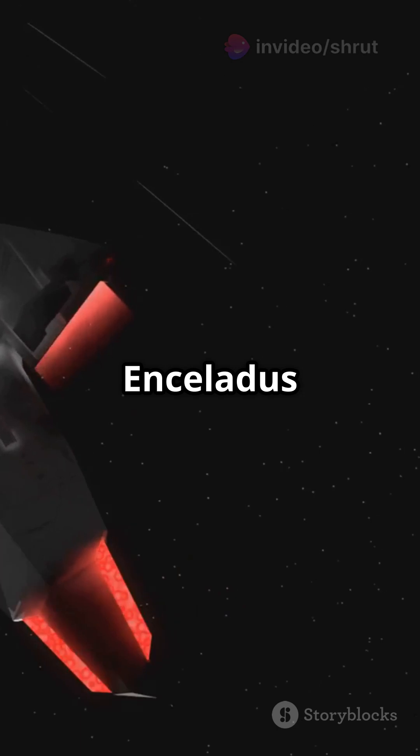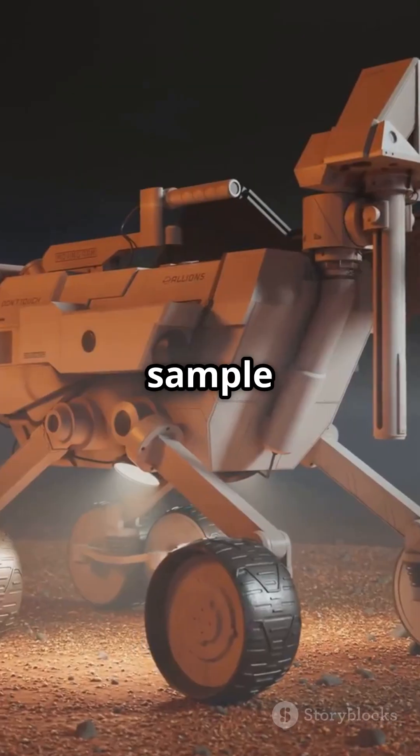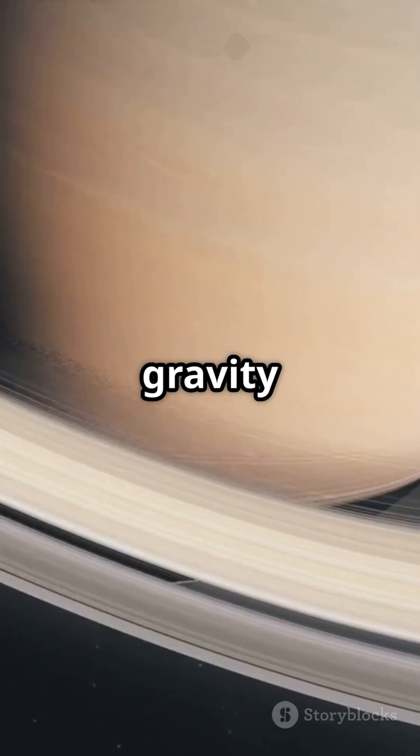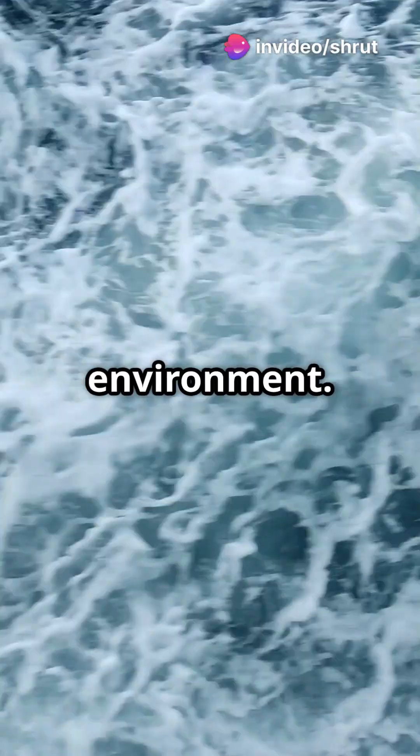Future missions, like the Enceladus Orbilander, aim to study this mysterious ocean and even sample those plumes. Saturn's gravity keeps this ocean liquid by creating internal heat, making it a salty, dynamic environment.